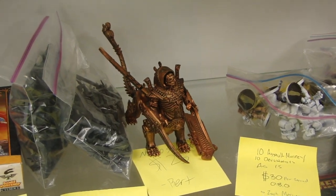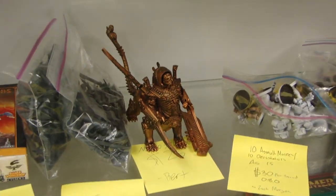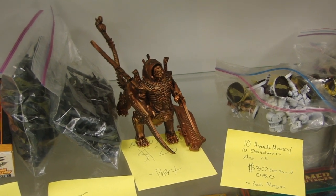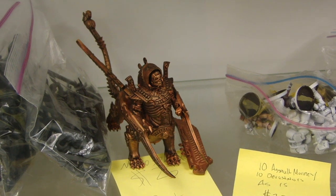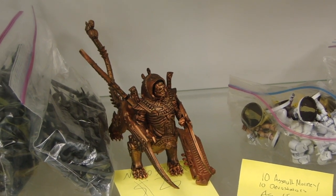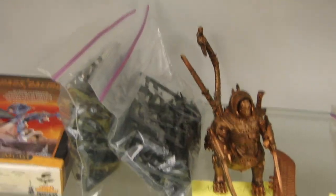Then we've got the new Tomb King model — I forget what that guy is called, sorry, brain's not working on Saturday morning. Looks like we're asking $25 for that, which is way below half price. It's painted gold and it looks like it's got some detailing in the cracks — probably a wash and then a light dry brush. Not too bad at all; a lot of work's done for that one.